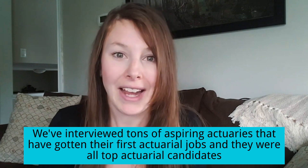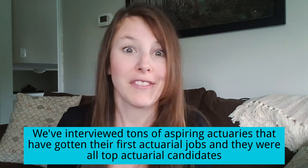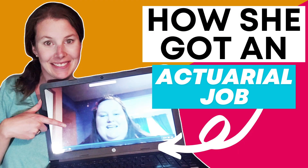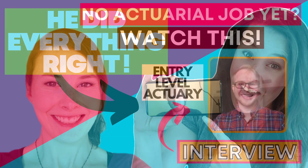Why do we believe that? Well, we've interviewed tons of aspiring actuaries that have managed to get their first actuarial job — and they were top candidates. There's Emma, Brighton, JD, Ashley, Madison — all people we've mentioned on the YouTube channel before, and for some of them we've even done interviews. I'll link to those interviews down in the description so you can watch them after.